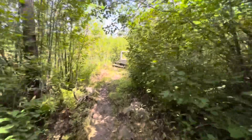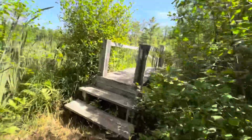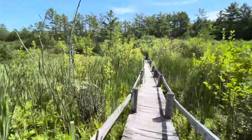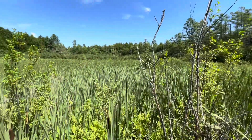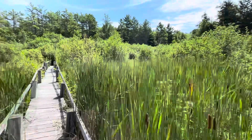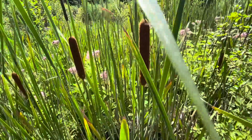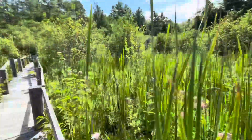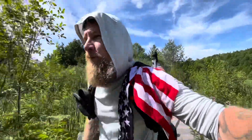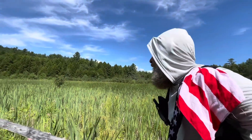Got this cool bridge here — it's actually a boardwalk I think, if I remember right. Yep, it's a little bit of a boardwalk. How pretty. Nice, nice. I love it. It's so beautiful.